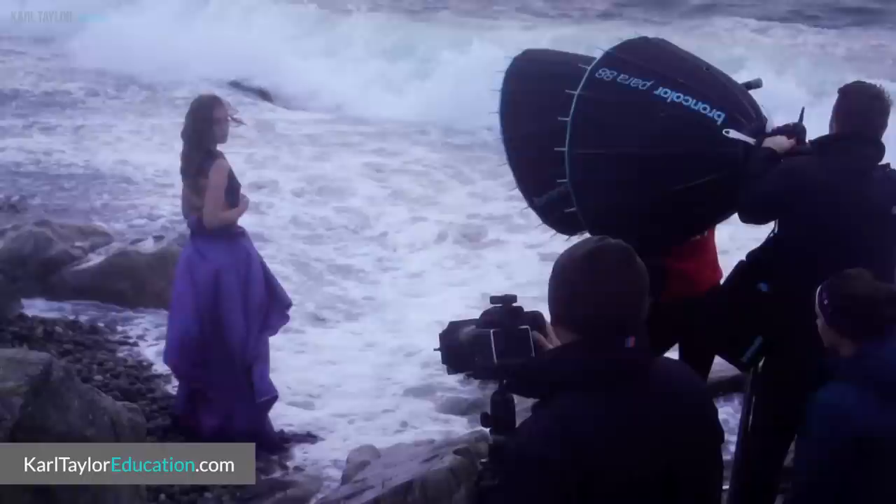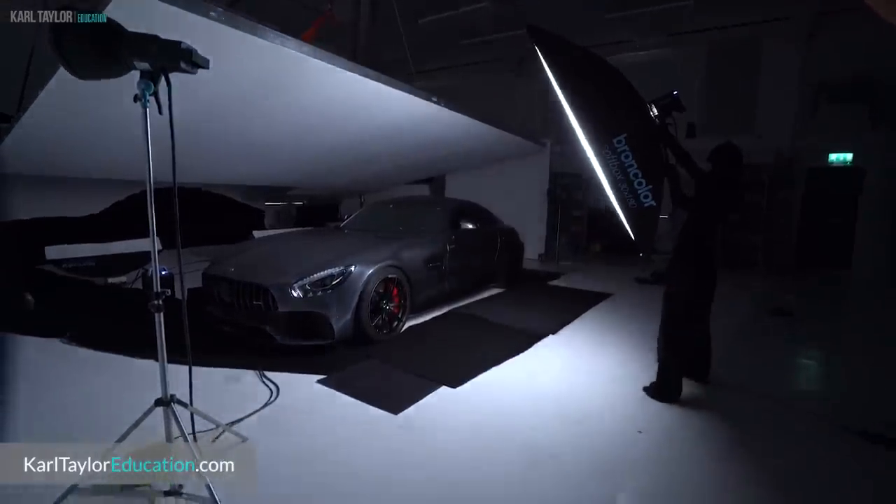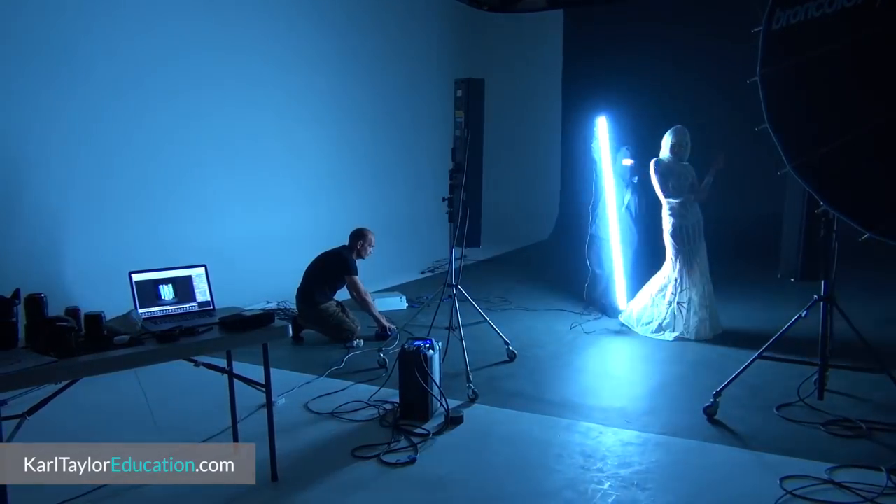I test a lot of modifiers. I own, use and have rented lots of different ones, so I'm not limited by choice when it comes to shaping light to change the emotion in an image. But what would be my choice of modifier for beauty, fashion and portrait work if I only had around £50 or £100 to spend?